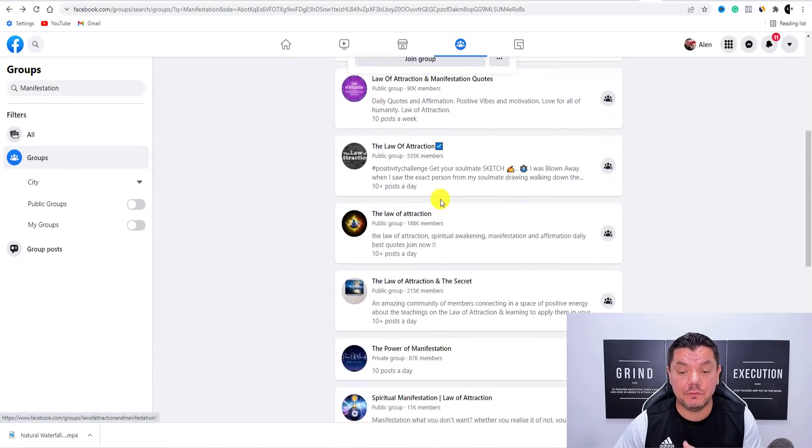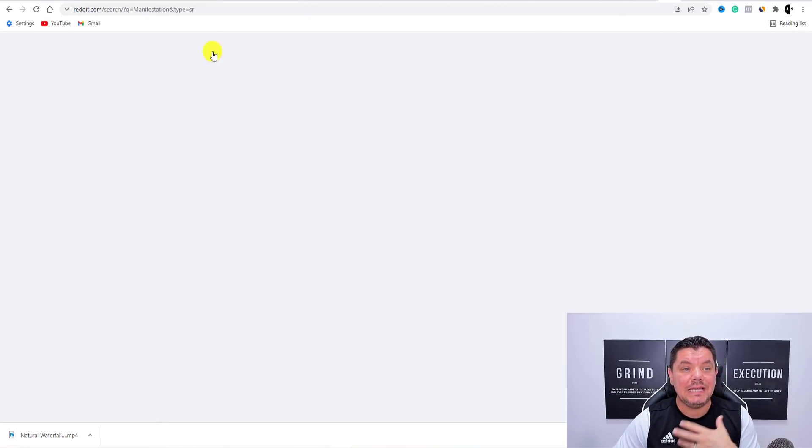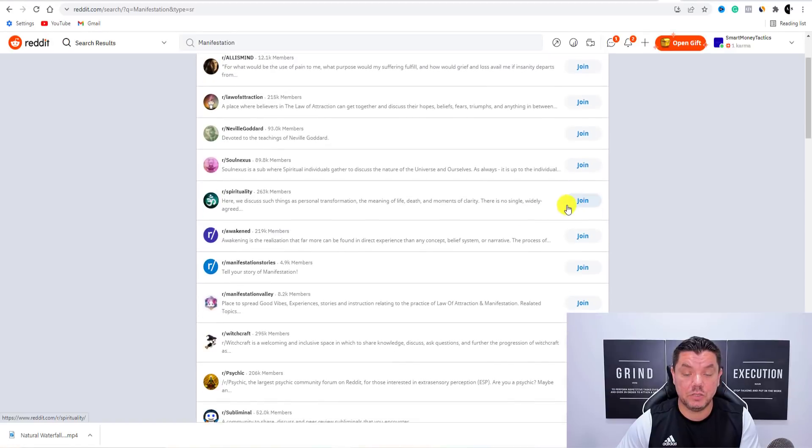This is not just one group — there are several groups over here that you can sign up to. Facebook is another powerful way that you can do this. Another way you can test this out is Reddit. When you're on Reddit, all you need to do is come over here and click on to Popular or click on to Search, type in 'manifestation', and you're going to find all these different Reddit groups of people that are interested in manifestation, that want to learn about it, and are also looking for products on manifestation.